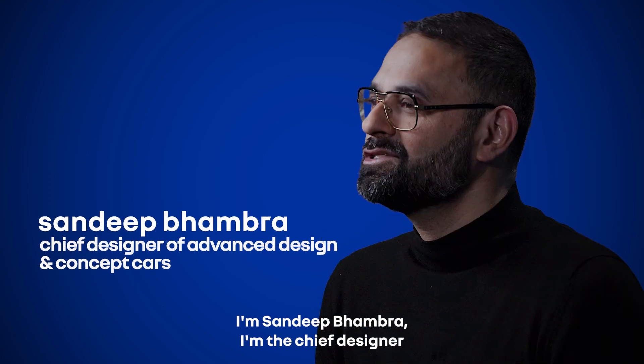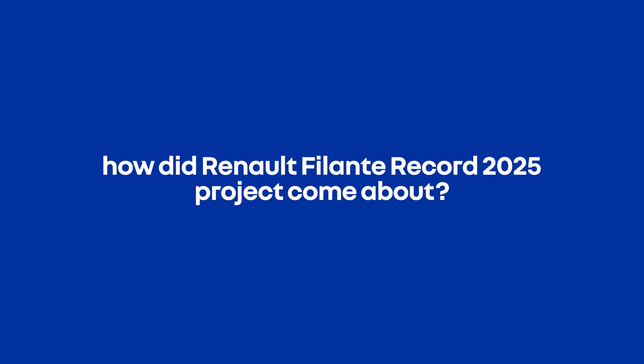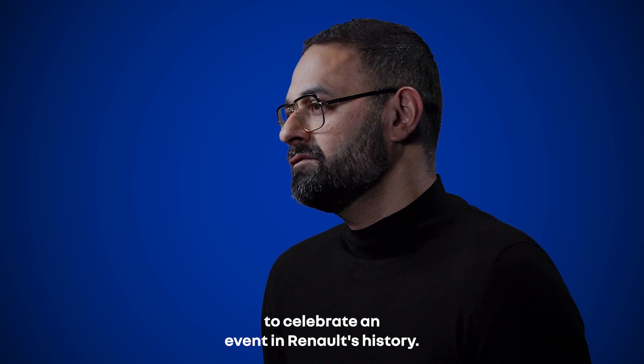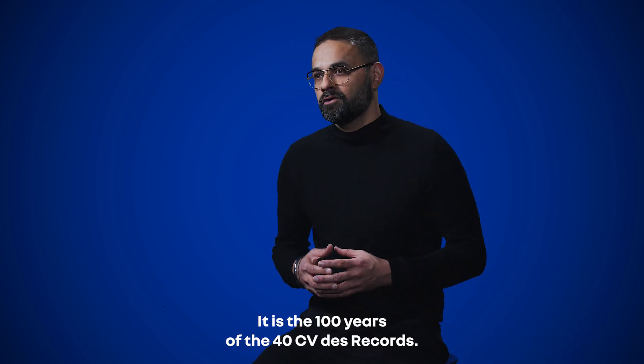I'm Sandeep Bhambra, the chief designer of advanced design and concept cars at Renault. The idea of the Renault Filant Record 2025 was born from the desire to celebrate an event in Renault's history — it is the hundred years of the 40 CV Record.